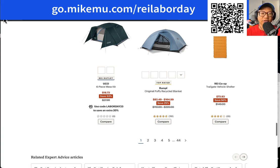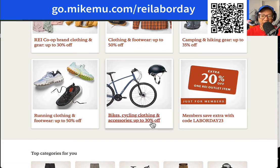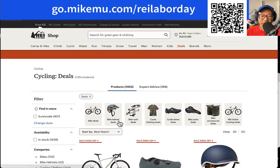Looks like practically everything is available on sale that you need to go outdoors for the camping and hiking deals. I think it's because we're just getting closer to the end of the season. But it still makes it a great time to go get it. And what I've been more interested in — why I don't do a lot of running, it's bad for my knees — is the bike cycling clothing and accessories deals.